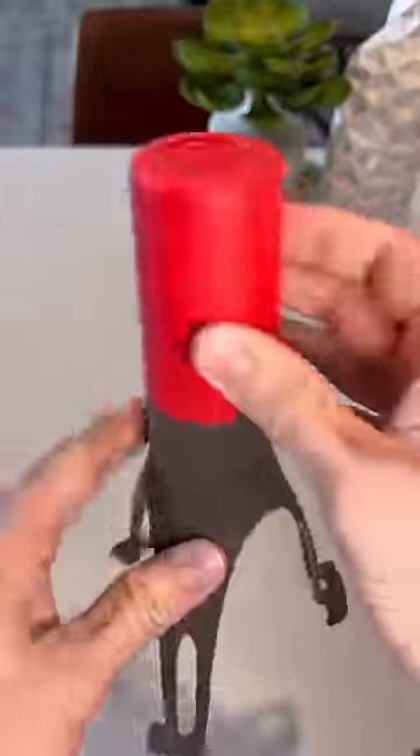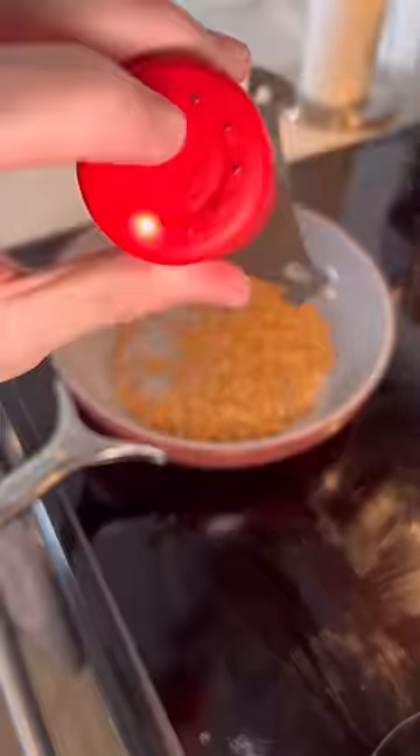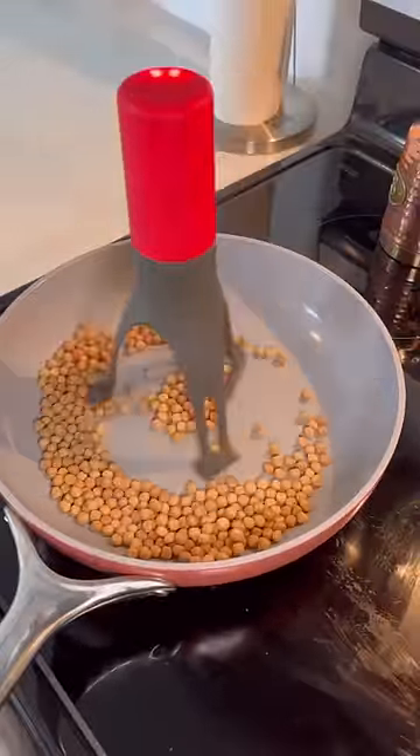Number 6 is my automatic stirrer that comes in handy when I'm making a big dinner. It'll automatically switch directions and pace and will make sure to cover the whole pan. That's cool!